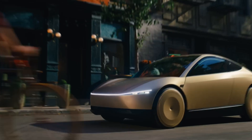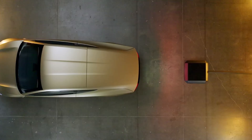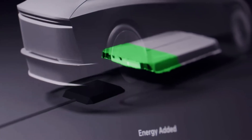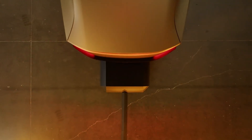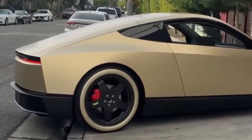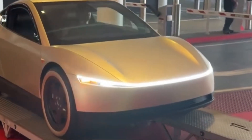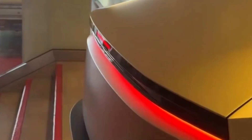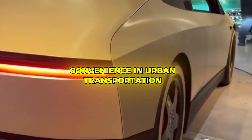One of the standout features is the wireless charging system. Instead of plugging in, the CyberCab recharges by simply parking over a special pad, using inductive technology to transfer energy efficiently. This makes the charging process seamless and hassle-free, perfect for a fleet of vehicles that need to be constantly on the move. The CyberCab also benefits from over-the-air updates, allowing Tesla to enhance the vehicle's capabilities and introduce new features without a trip to the service center.